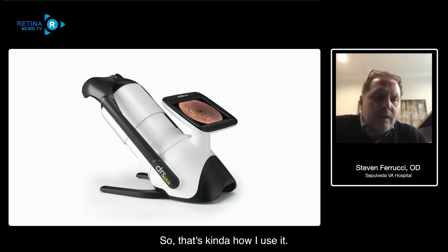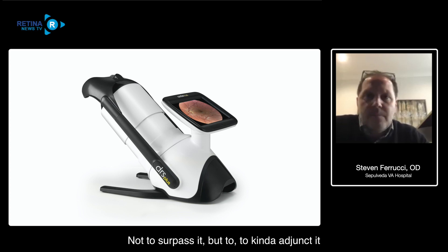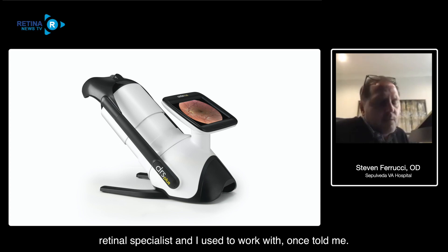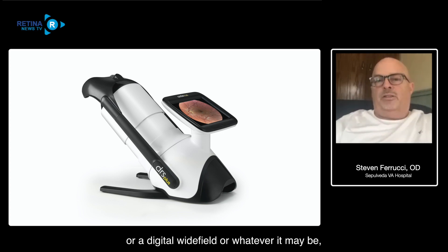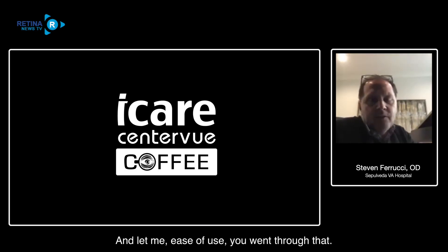I use it more as an adjunct to my retinal exam, not to surpass it, but to complement it. A retinal specialist I used to work with once talked about the ability to see more things at the same time - the field of view you get with a 90D or digital wide field, seeing everything in relation to other structures. I agree a hundred percent. And ease of use - it auto-focuses, it auto-places itself, so the amount of time the technician has to spend is relatively limited.